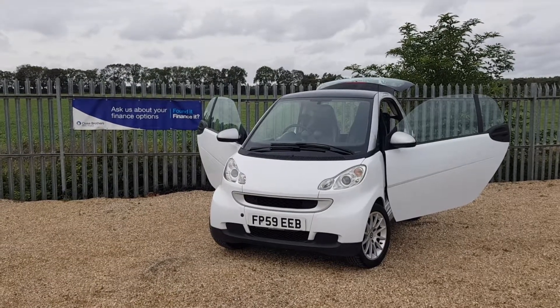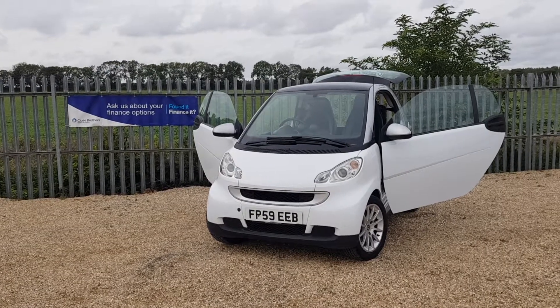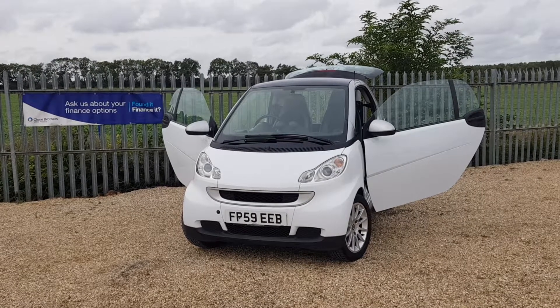Hello and welcome to CarFirm. This is our 2009 Smart ForTwo Coupe. This is a 0.8 litre Passion CDI. This car has two doors, an automatic gearbox, and has covered a total of 82,000 miles.